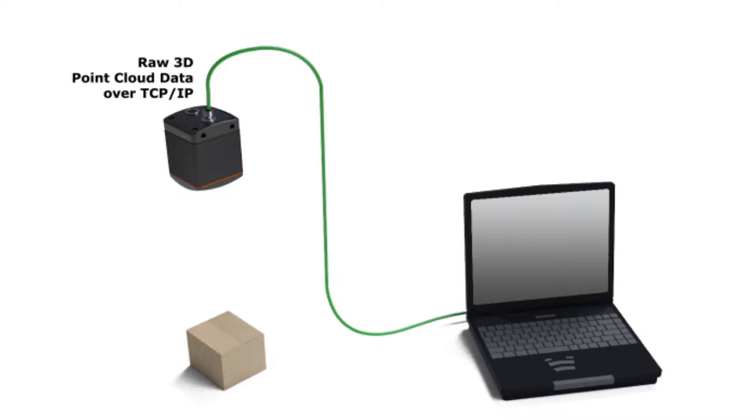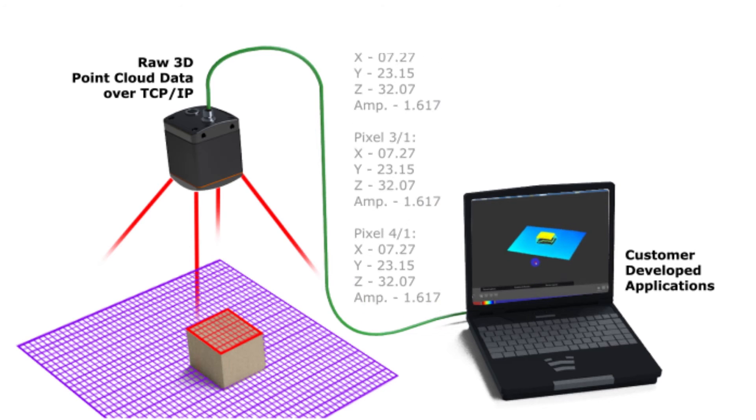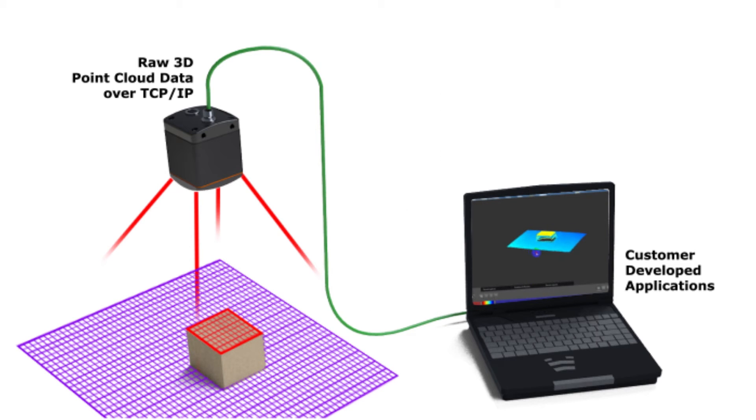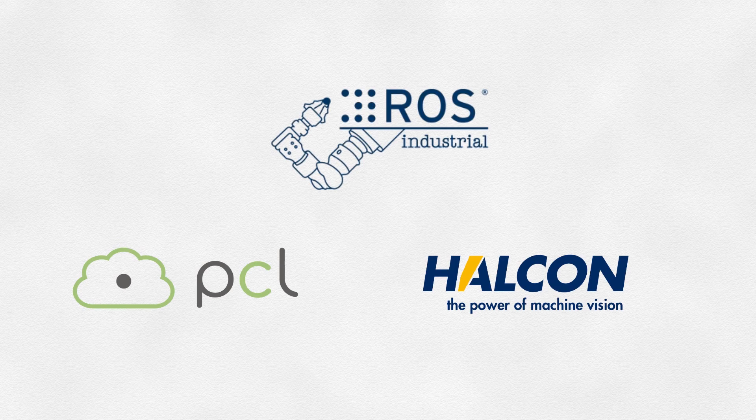Customers using a PLC can use the simple distance application to create their own custom solutions. For more advanced applications, the entire point cloud can be sent to a PC or a controller by utilizing the IFM SDK or the available drivers from ROS, PCL, or HALCON.